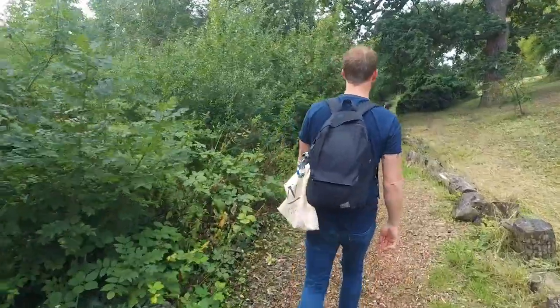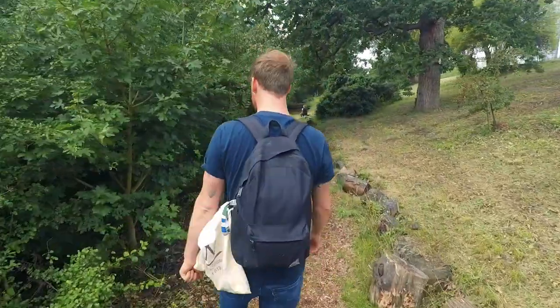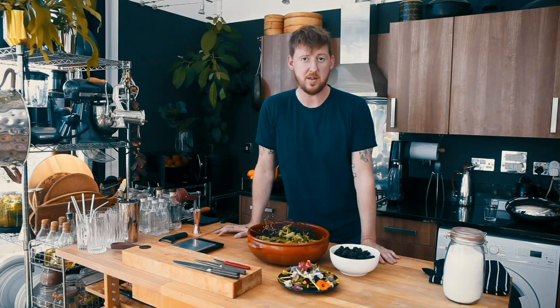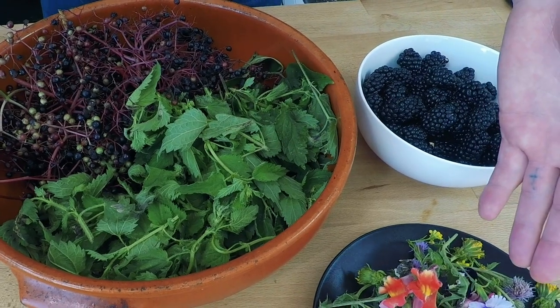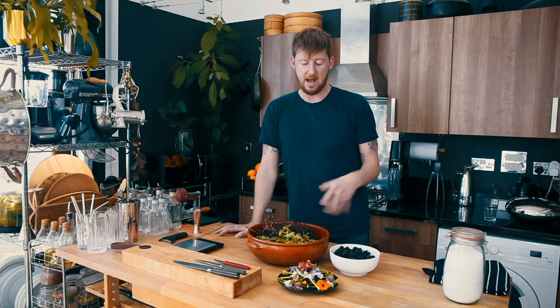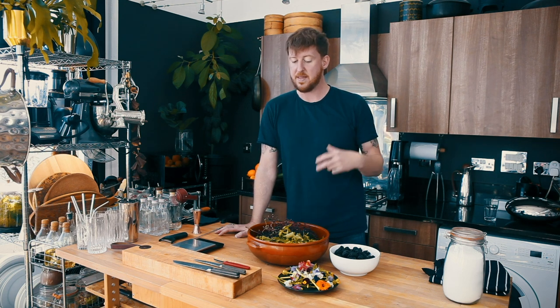Now we've got a really good selection of berries, plants and flowers, let's head back to the kitchen and make some drinks. So we've just been for a walk around our local wetlands. We've found some elderberries, some nettles, some wildflowers and some blackberries. From these we're going to make some cordials and we're going to make some nettle tea, and then we're going to use those to make the final drinks.